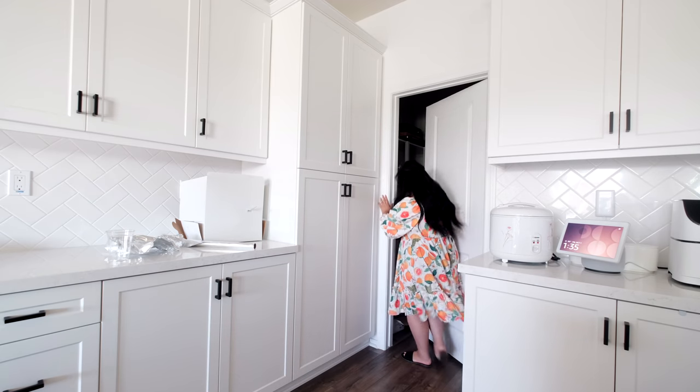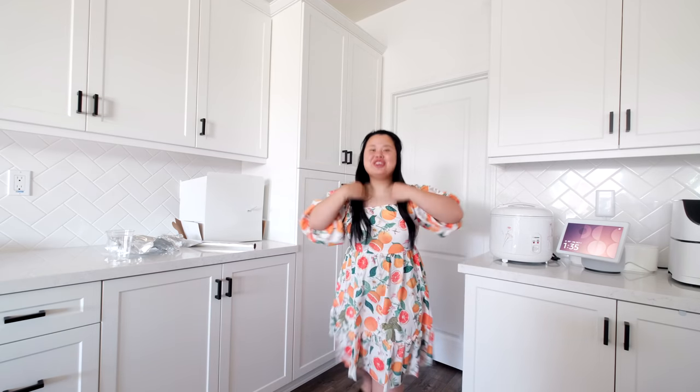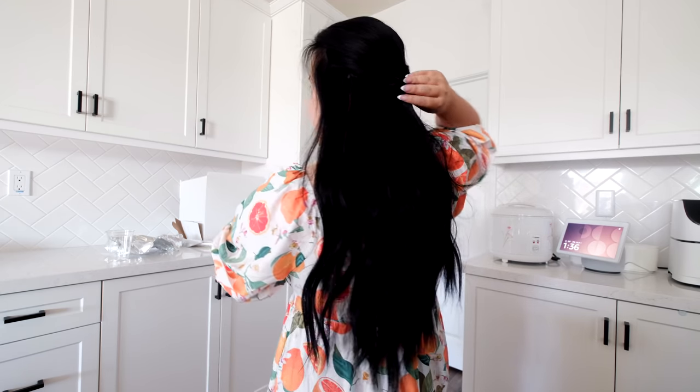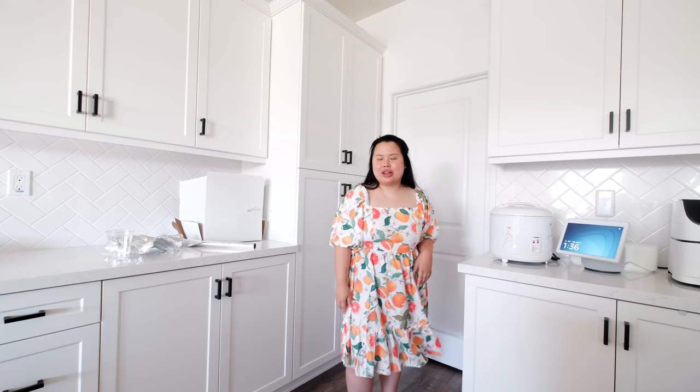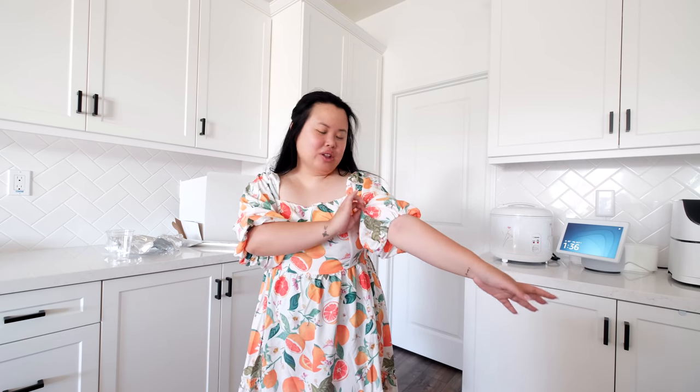I wanted to show you guys my dress. Let me close the pantry. This is my dress! How cute is it? I tied my hair back and then I did this twisty thing. This dress is from Shein. It's much thinner than I thought it was gonna be but it's not showing too much. I love the pattern — still very summer appropriate with warm colors, and I love how comfortable it is. I love the sleeves and the little detailing at the bottom is super cute too.